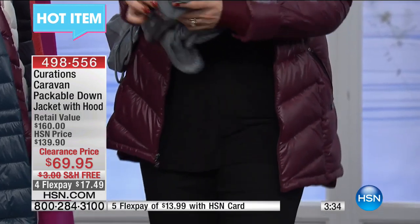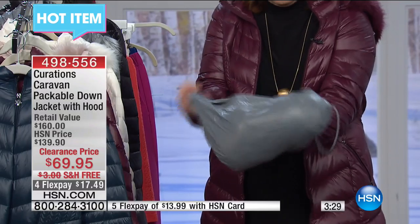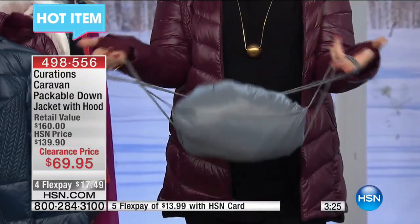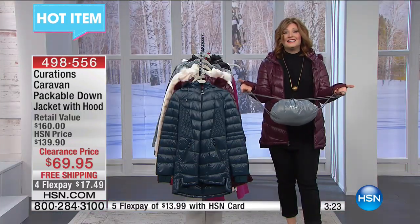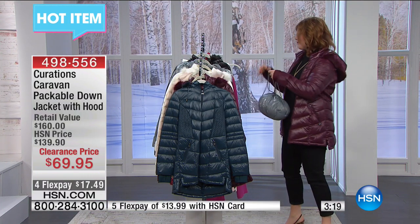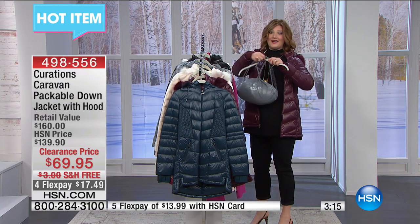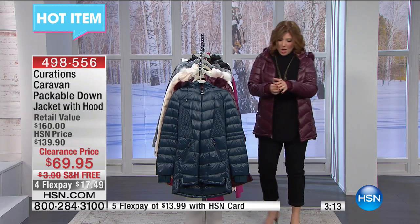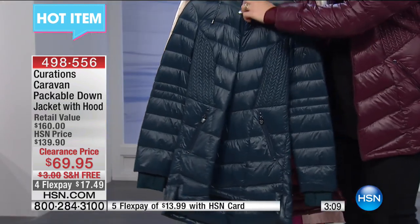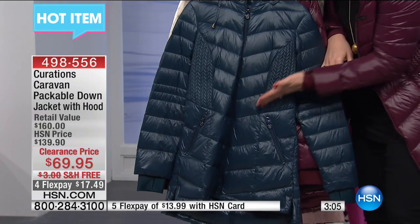I want you guys to see - you just roll it up, grab the bag, and pop it in there. Voila. It couldn't be that easy. I'm a spaz - if I can do it, anyone could do it. Let me run you through some of the details. One of the things that was new this year with this jacket was the chevron design.